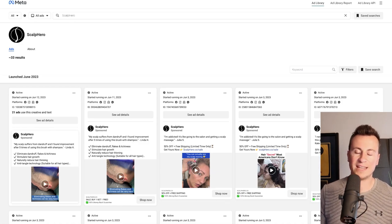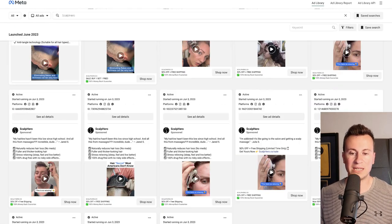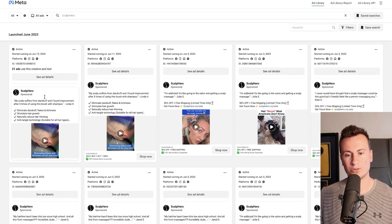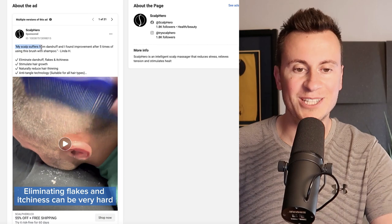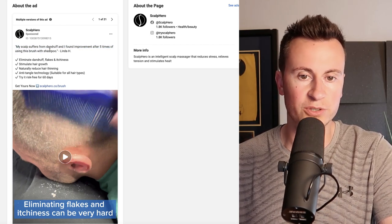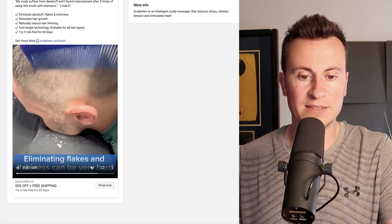Let's jump into the Facebook ad library. A common theme with successful stores I review is that they will test and test and test, running many different ad variations. All of these ads here are simply from June of 2023, which just goes to show the extent of how much they are testing to find what works. Let's take a look at one of them. Another common theme is that a lot of successful businesses will start their ad creative out with a quotation — for example: 'My scalp suffers from dandruff and I found improvement after five times using this brush with shampoo.' This particular variation is used in 21 other different variations.